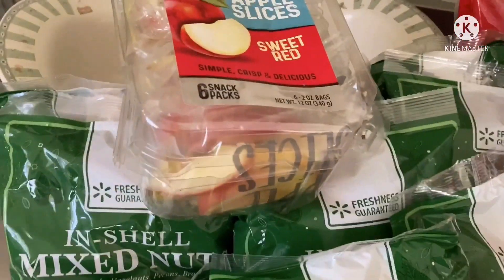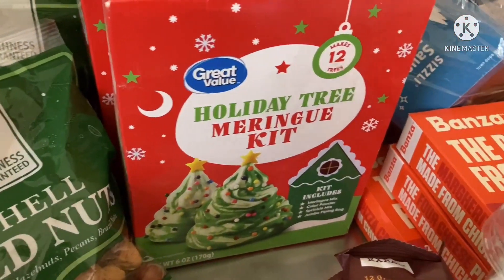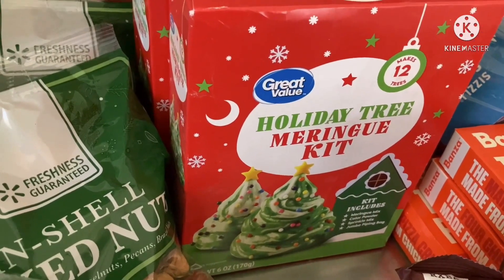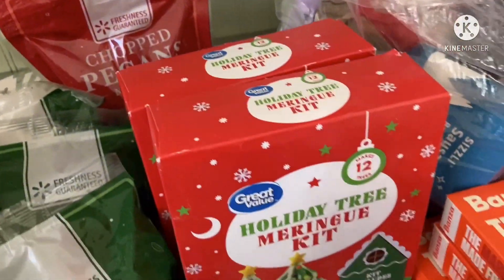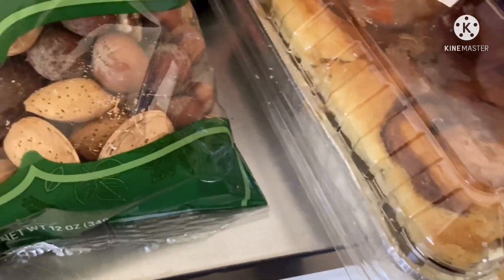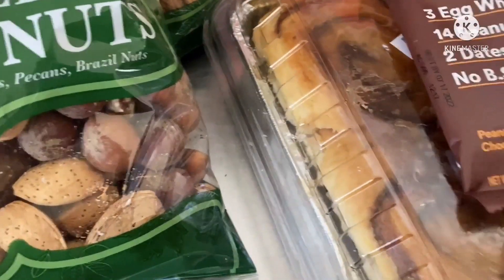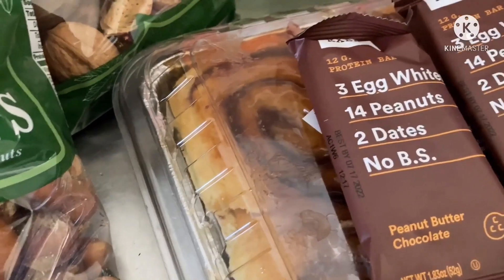We got quite a few bags, some apple slices, and these holiday tree-making kits — it looks like Walmart is getting rid of a lot of their Christmas stuff. Also a bag of chopped pecans, perfect for making cookies, and a package of pecan sticky buns.